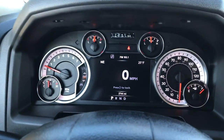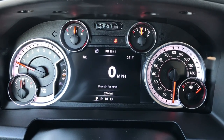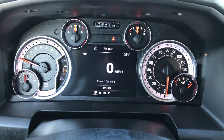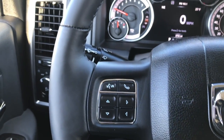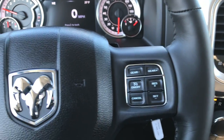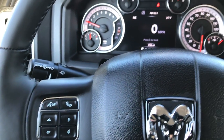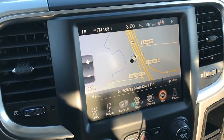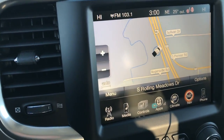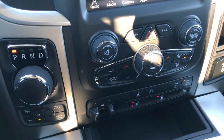Inside you can see it does have the 7 inch TFT configurable display, and this truck only has 2,744 miles. The instrument cluster is nice and clean. It has the heated leather-wrapped steering wheel — no rips, tears, or scuffs on that. Cruise control on that side, Bluetooth audio and information center controls on the other side. It does have the 8.4 inch touch screen radio, which also has the navigation system installed — that came right from the factory per the window sticker.